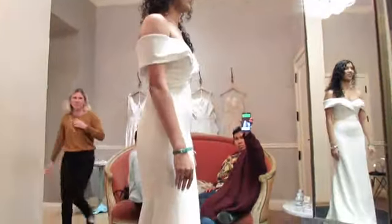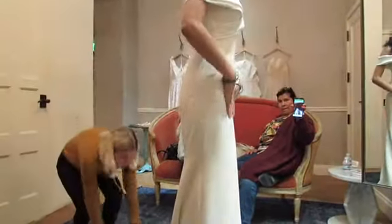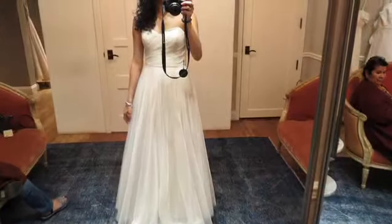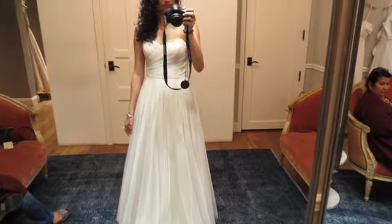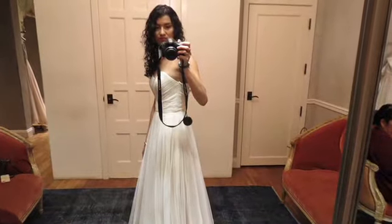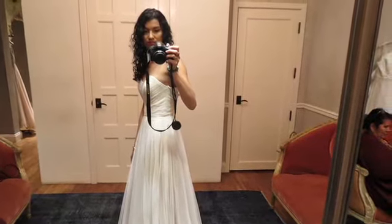So guess who I tried on again — Blake! Blake made me feel stunning. Something about that off-the-shoulder simplicity look. I also tried on Kaya, which was a very off-white color that my mom wasn't happy about.